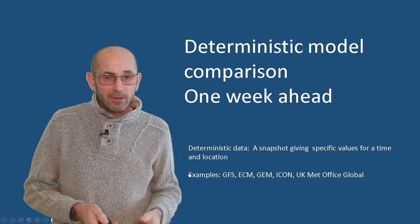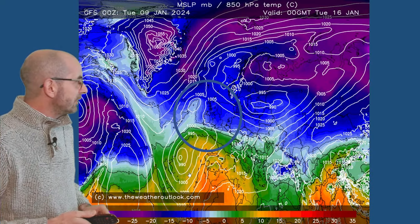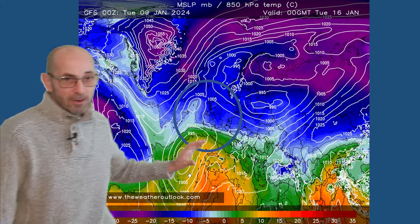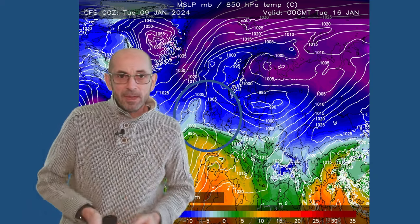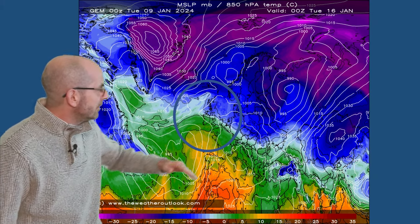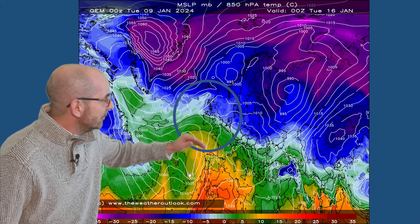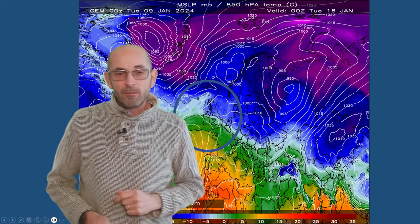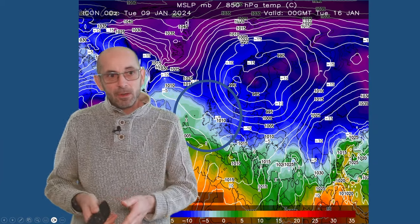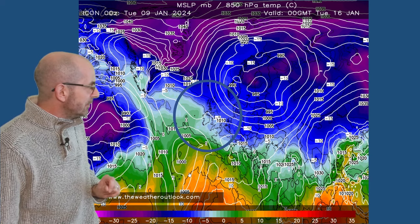So how do the deterministic models compare with each other towards the end of the first week? Here is the GFS for Tuesday the 16th - that's the area of low pressure I've been discussing, quite a deep feature, well developed, with mild air beginning to push into the south. The Canadian model actually shows something quite similar, with blue shading over the north and east of Britain and central areas, but greens and oranges beginning to move up from the south.